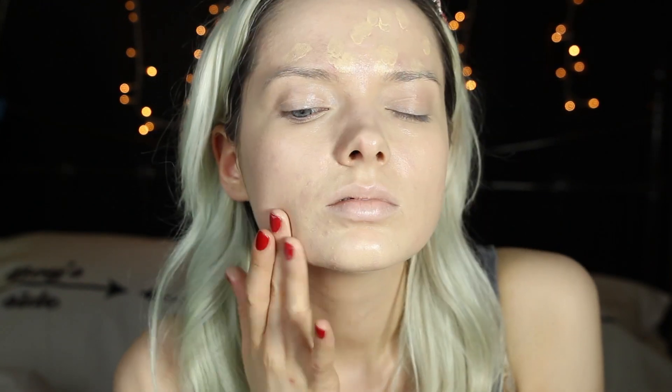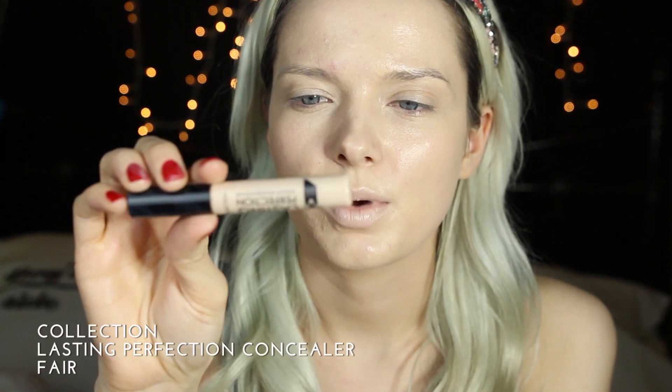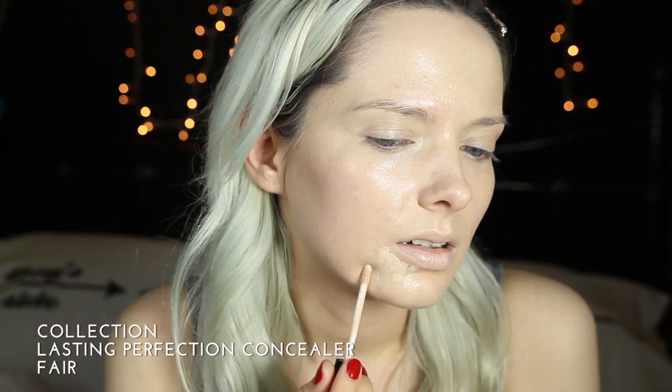I'm just going to pat my concealer in now to try and get an even application where I need it the most. I'm going to use the Last Imperfection Ultimate Wear Concealer in Fear — just going to hit those spots.